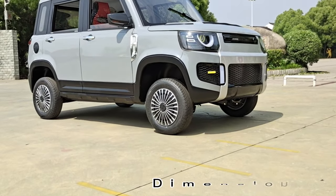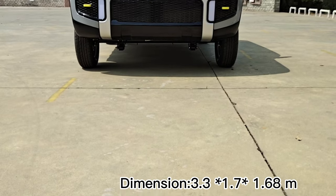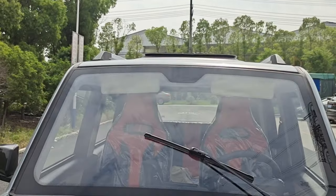The overall size of the car is 3.3 meters long, 1.7 meters high, and 1.68 meters wide. The 4 tires use 175 vacuum wheels.